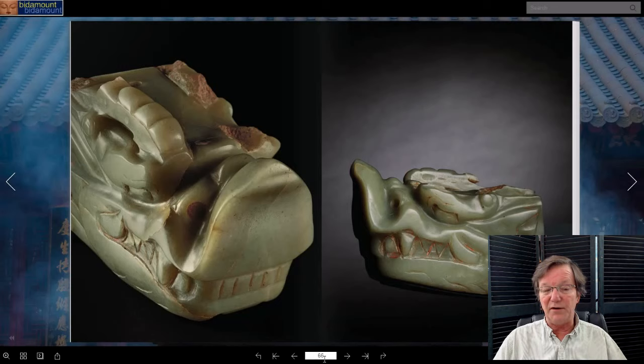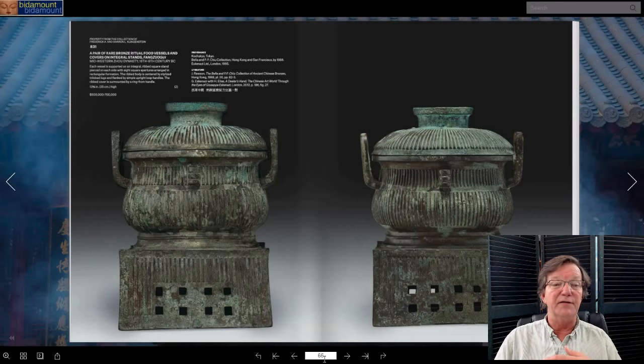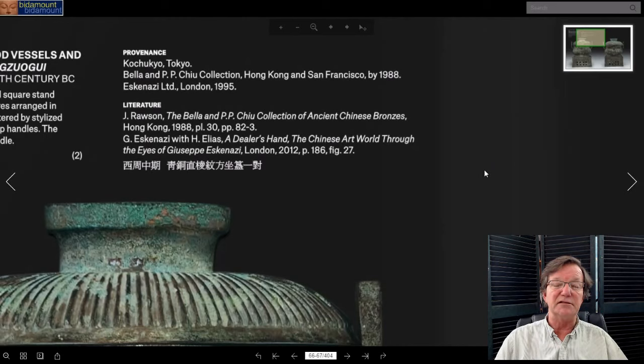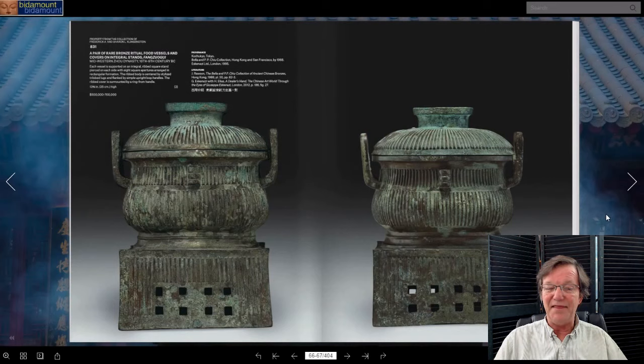A lot of people are wondering how this will do — it's extremely rare and it's going to be a test of the market. Then on to a very fine pair of Western Zhou bronzes — unusual ones with vertical ribbing and lovely handles. These ritual vessels were made in the 10th and 9th century BC, extremely old with great surfaces. They came from the Chew collection in San Francisco and were later sold by Eskenazi, the great London dealer. Estimated at five to seven hundred thousand for the pair, both over a foot tall.